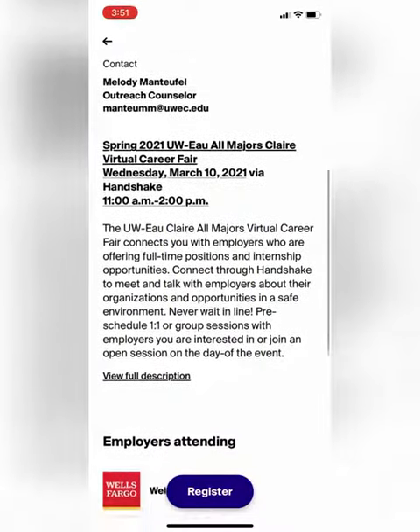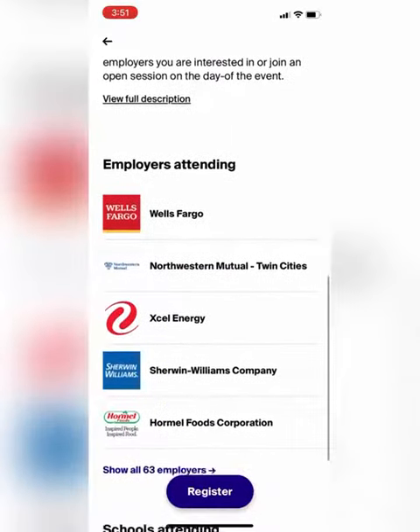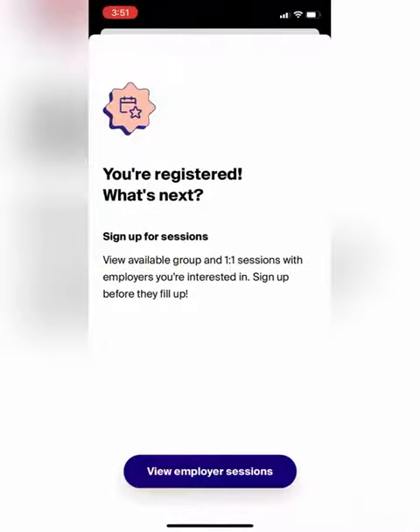On the screen you'll see some details you can look through. You'll then find employers attending — you can scroll through that. When you're ready to register, simply click the register button and you'll be all set.